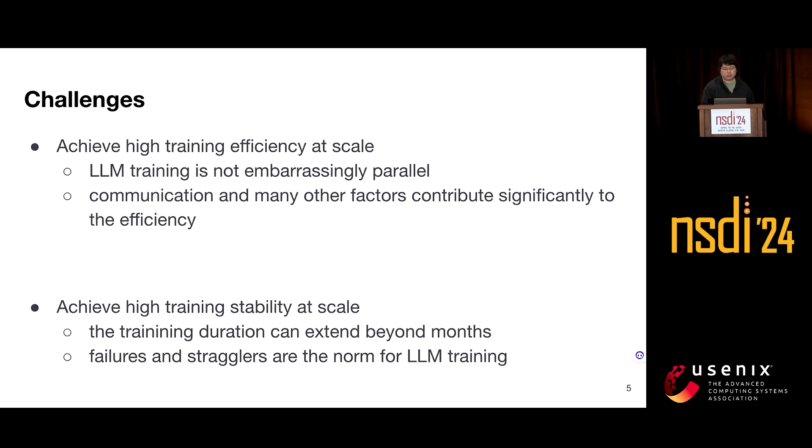Major players in this field build large-scale AI clusters over tens of thousands of GPUs to speed up LLM training. In the past, training deep learning models such as ResNet typically required tens of GPUs. However, in the context of LLM training, a single job occupies tens of thousands of GPUs and the training duration can extend beyond several months. This new scale brings new challenges from a system perspective.